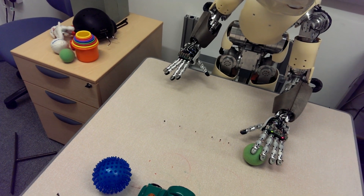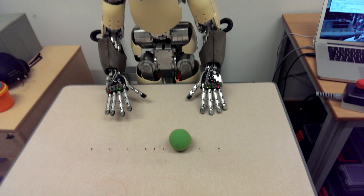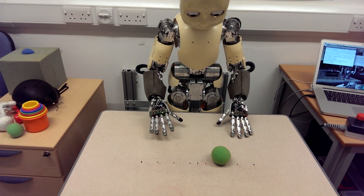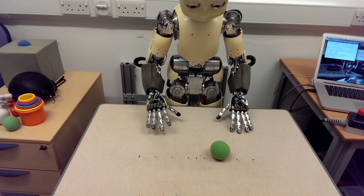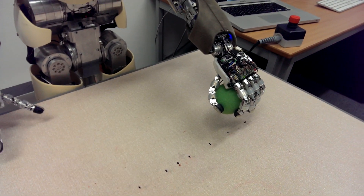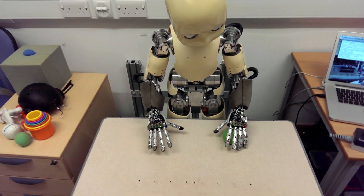He should be able to understand. Lift the ball. And you can see all the fingers moving — it's controlled by the neural network MTRNN.